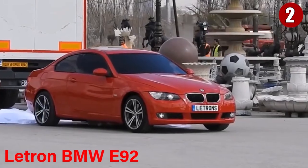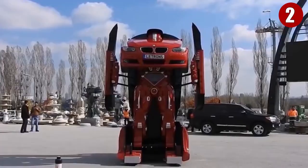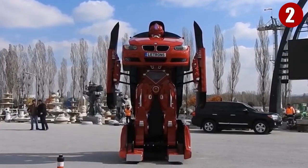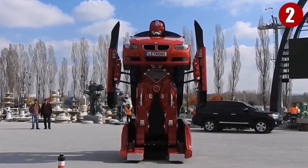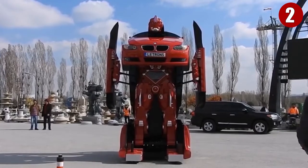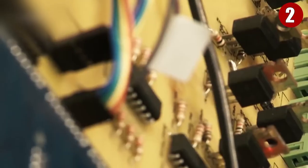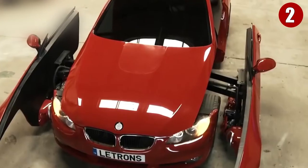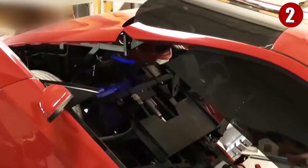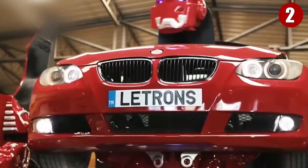Number 2: The LATRON BMW E92. No matter how old you are, you have dreamt about owning a car that can change its looks and become something like a Marvel character. A Turkish company, LentVision, based out of Ankara, Turkey, unveiled a transforming robot based on the BMW 3 Series Coupe called LATRON. According to the company, LATRON is a prototype and is currently the only operational model of its kind based on the BMW family.